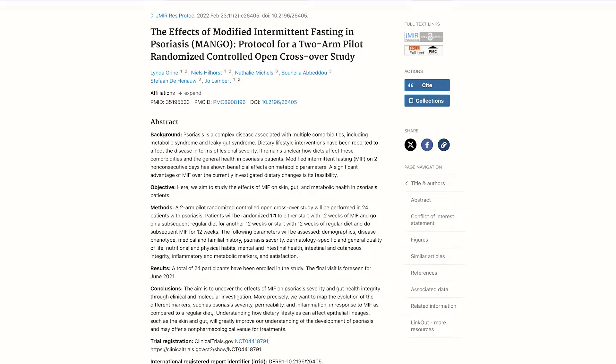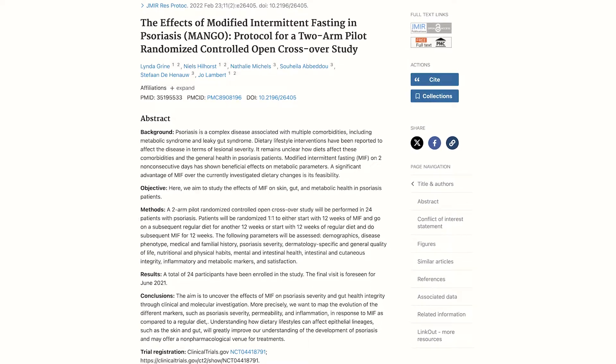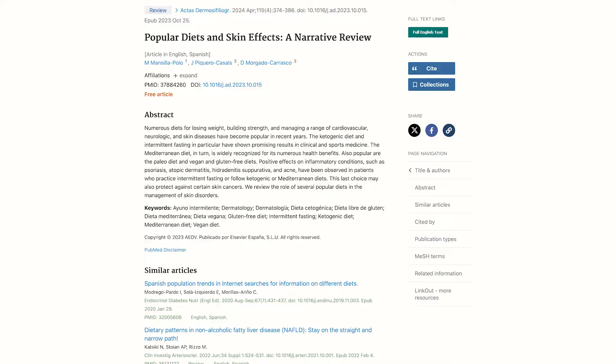Here are a few studies that describe fasting in the setting of psoriasis. Here's a 2022 study that looks at the effects of intermittent fasting and psoriasis, and here's a 2024 study that analyzes the outcome of popular diets such as intermittent fasting on skin conditions like psoriasis. I'll break down these studies but also share some personal insights on how fasting impacts psoriasis in the long term.